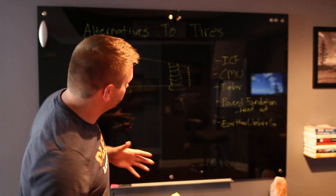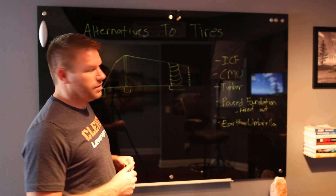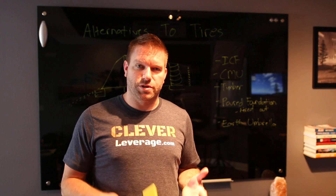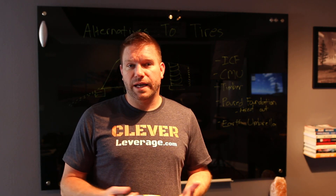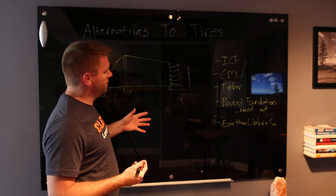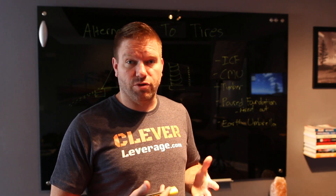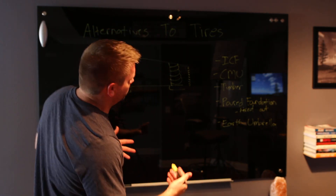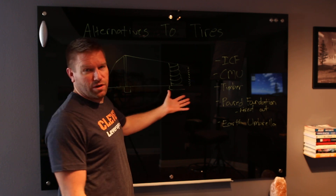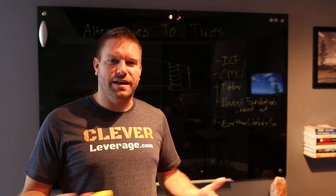I've been thinking a lot about alternatives to tires in the earthship. Two years ago I flew out to Taos and toured a bunch of earthships. None of them really had any off-gassing from the tires, and some of the older ones I stayed in were even exposed. But still, something in me just doesn't want to be out there for seven months pounding tires.